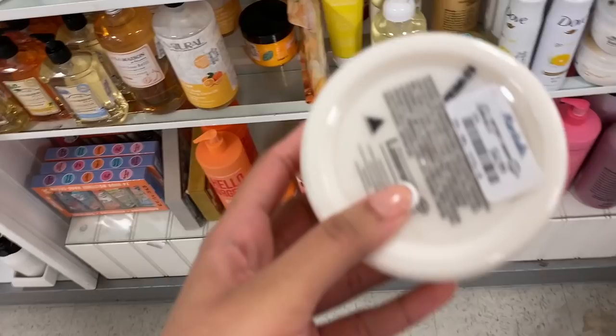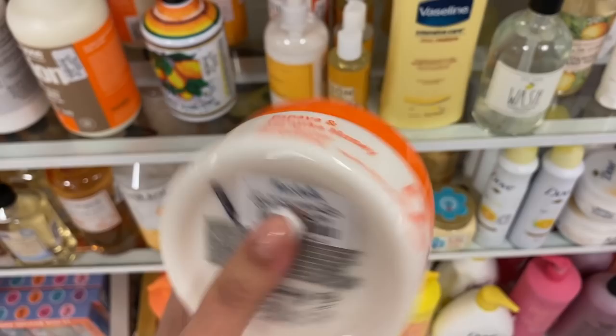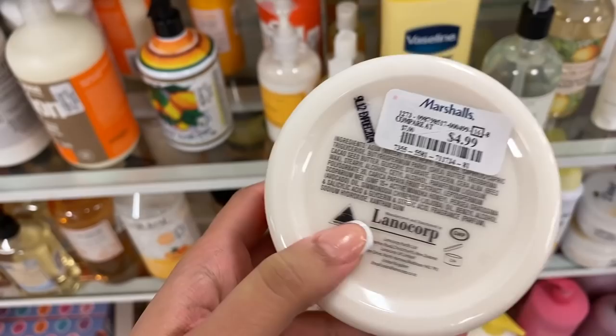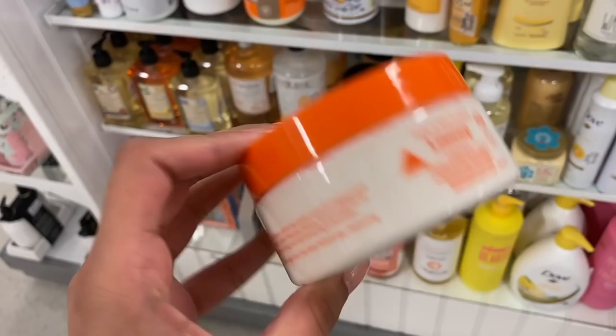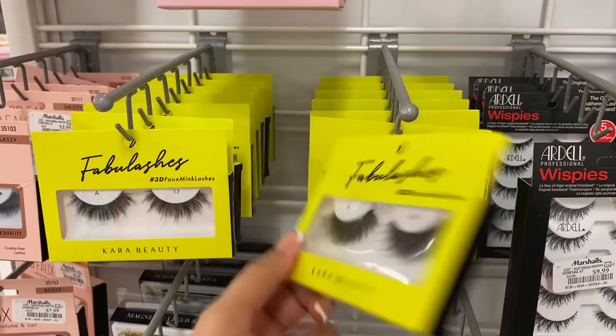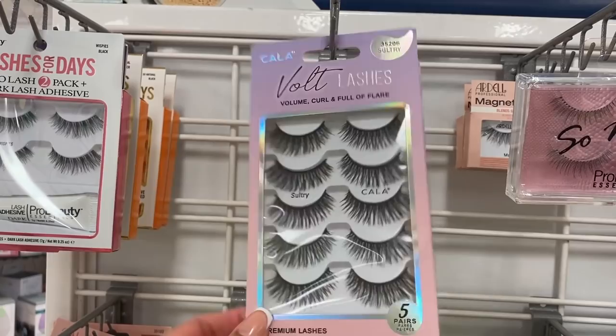I'm looking at all the new body butters — I love body butters especially at night, it makes your skin look so pretty in the morning. This one is $4.99 and it looks really good. I usually like to buy them from Etsy because it's all handmade with like five ingredients. They also have a bunch of lashes from Cara Beauty — this is a really good brand. They have the number 60 and number 17 lashes, really pretty. They're $5.99.